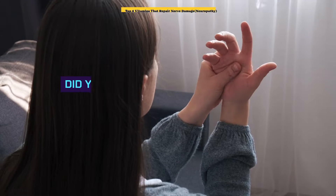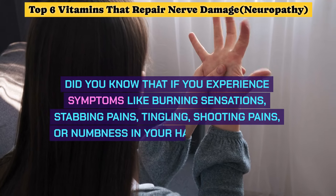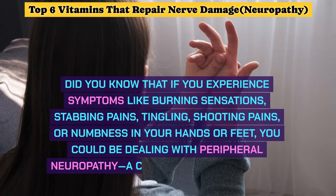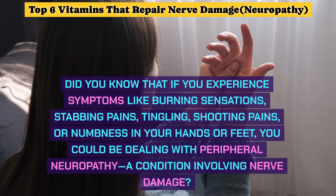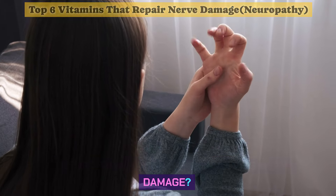Welcome to Health Miracles. Did you know that if you experience symptoms like burning sensations, stabbing pains, tingling, shooting pains, or numbness in your hands or feet, you could be dealing with peripheral neuropathy, a condition involving nerve damage.